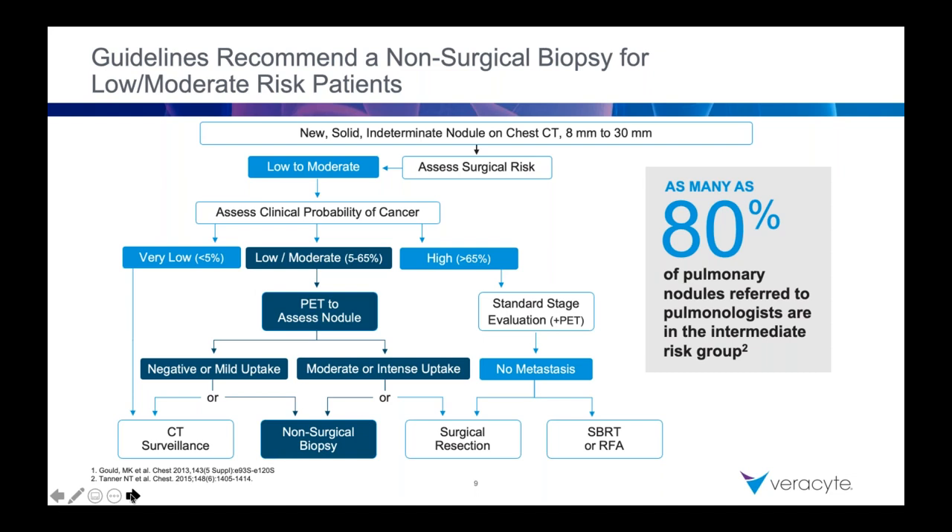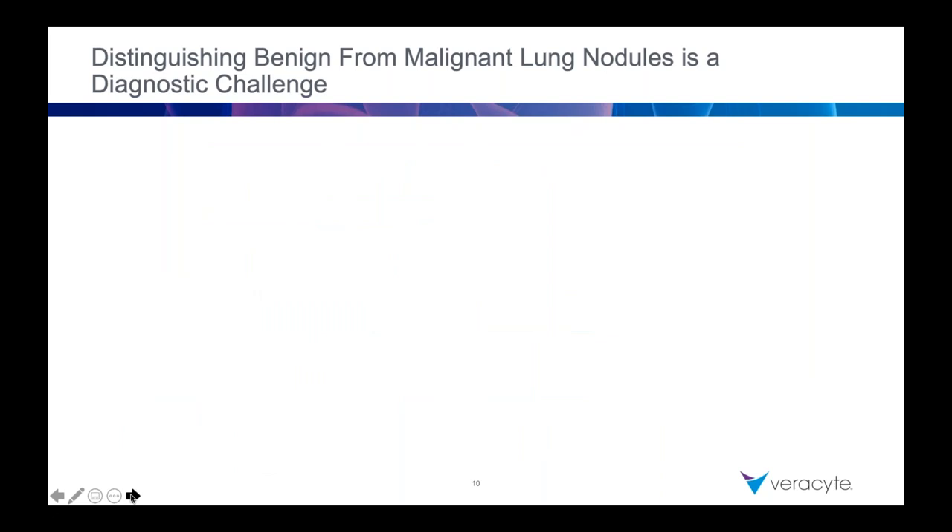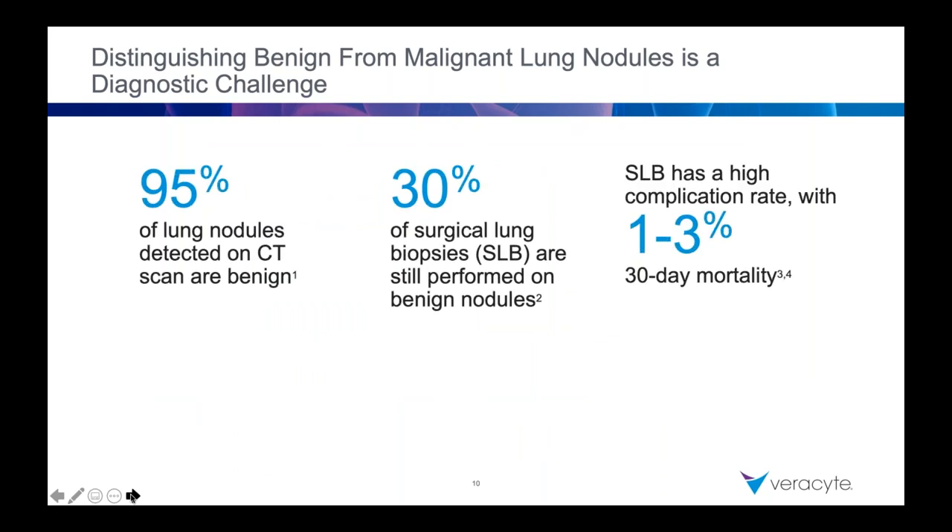The point is: if you are a bronchoscopist at all, the bulk of what you're seeing by definition is going to be this intermediate risk group. And this is the challenge — because as we all know, the bulk of what you see on CT nodule-wise, all nodules are going to be benign. The stat that always bothers me: 30% of surgical lung biopsies are still performed on benign nodules.